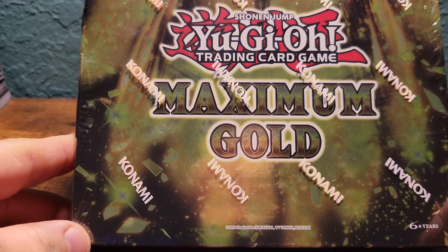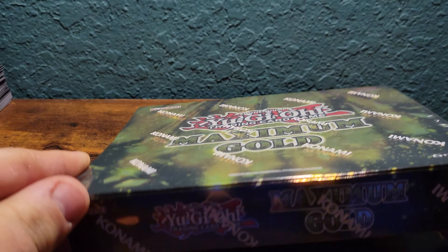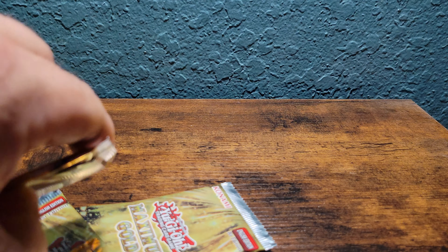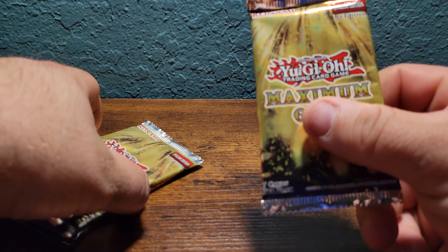Hello, I got another quick video for you this weekend. I got the Yu-Gi-Oh Maximum Gold 2020 holiday set. There are four packs inside. This features fancy gold bordering. It's a really awkward box to open. Seven cards per pack, so we'll just get right into it.